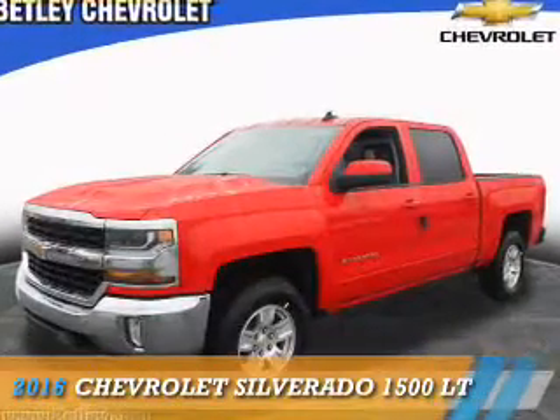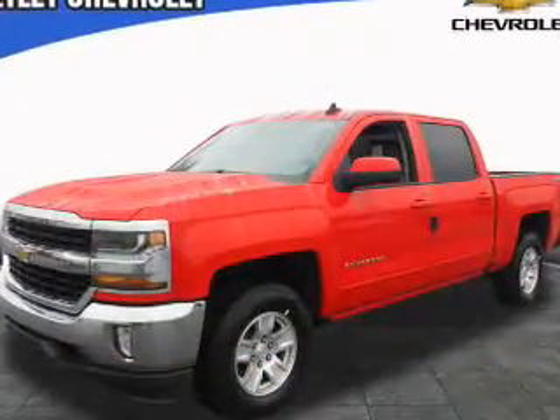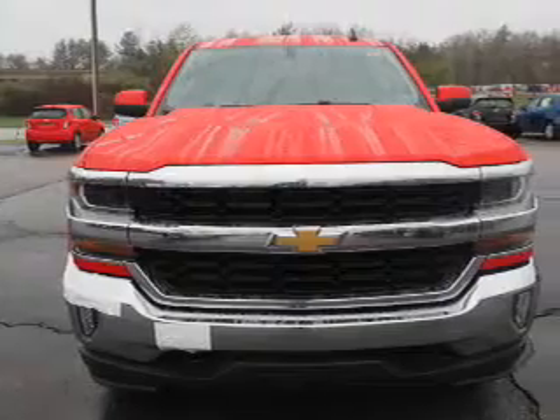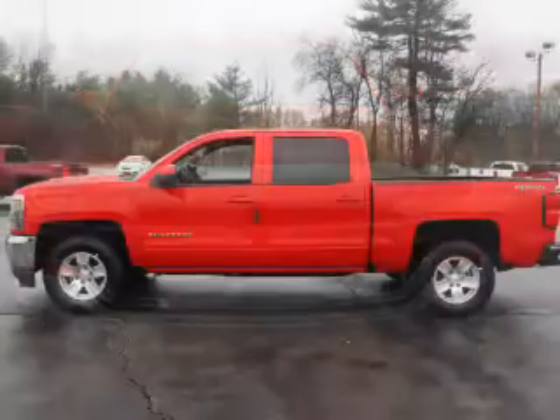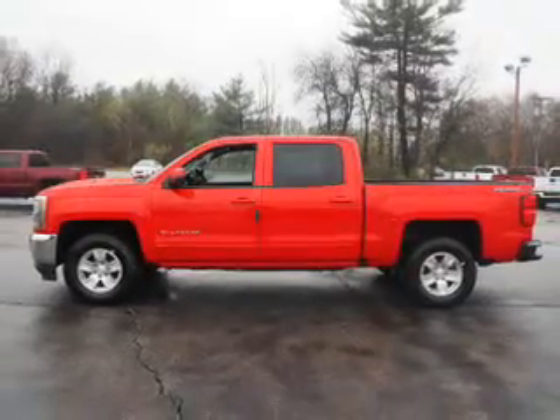Presenting the 2016 Chevrolet Silverado 1500, it's powered by four-wheel drive, a 5.3-liter eight-cylinder engine, and an automatic transmission.